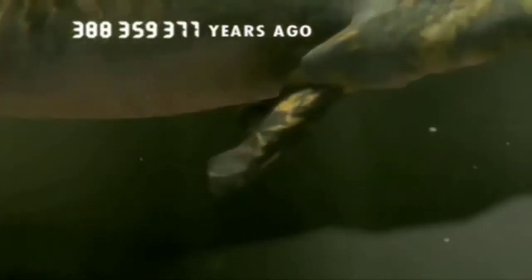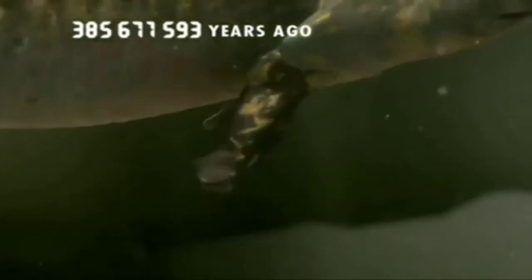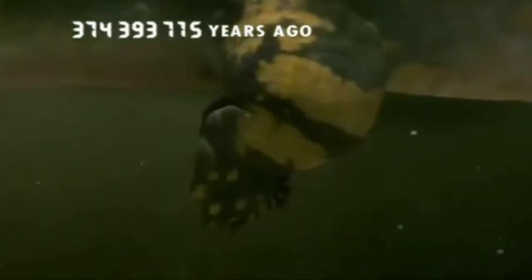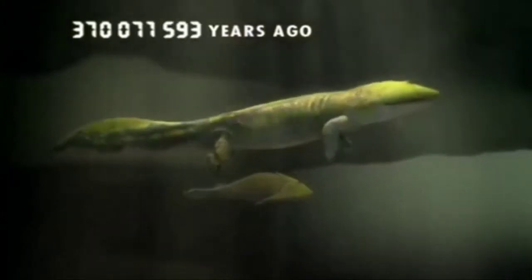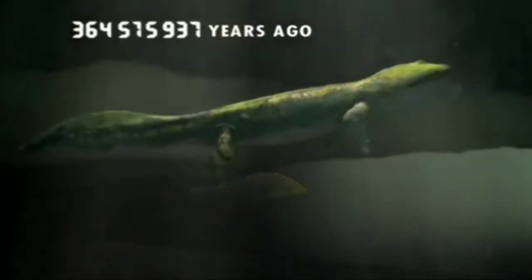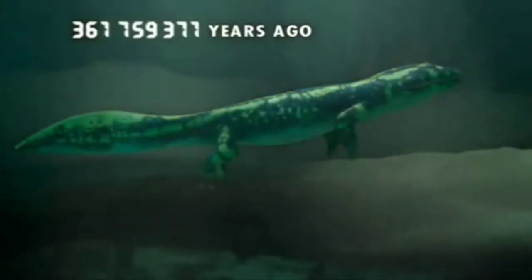Some develop tougher bones and muscles in their fins and shoulders, which become the first limbs. This is where our arms and legs began. With this four-limbed design, our ancestors finally hauled themselves out of water onto land.